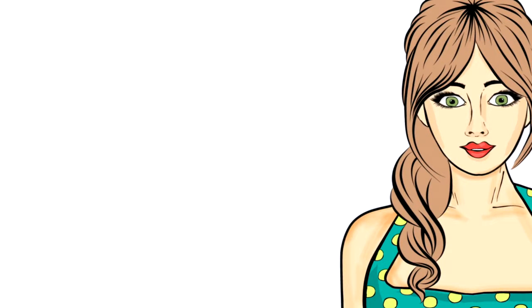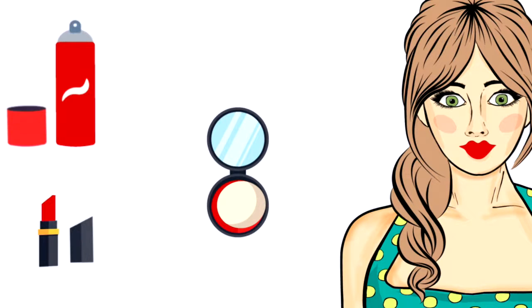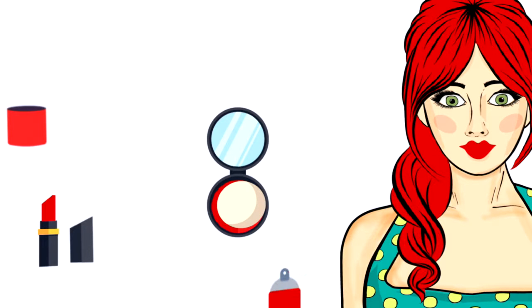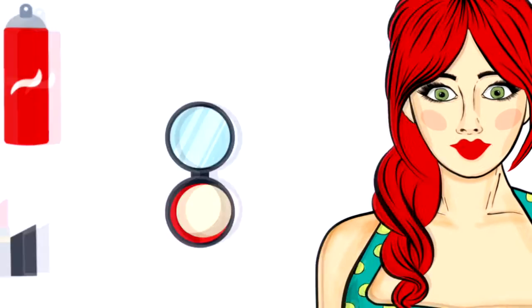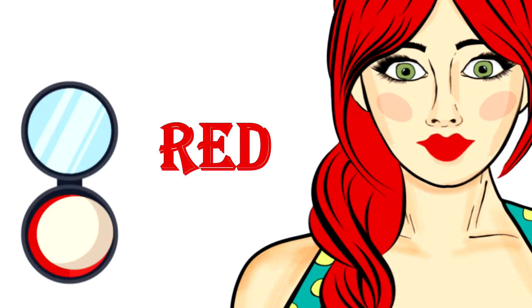Hi, I would like to try a new color. Nice color, I like the color red. Red color is very beautiful, thank you.